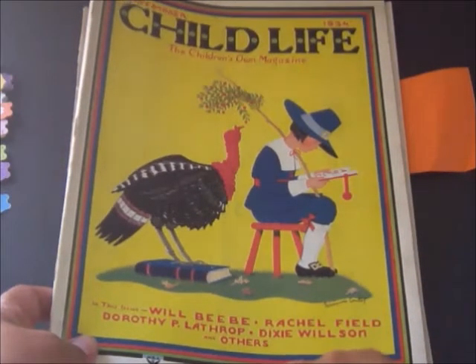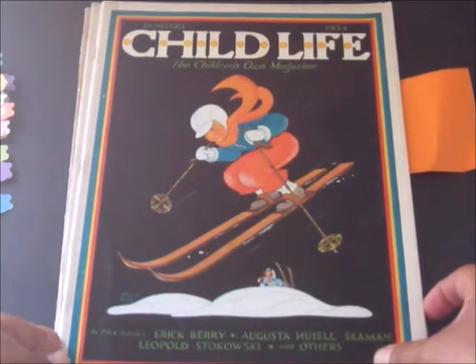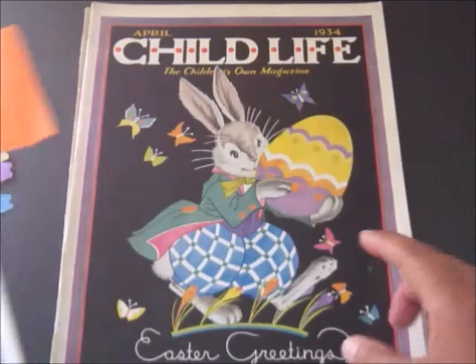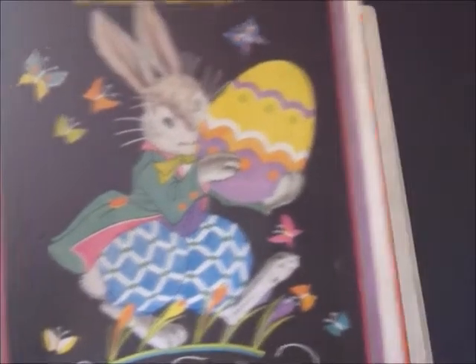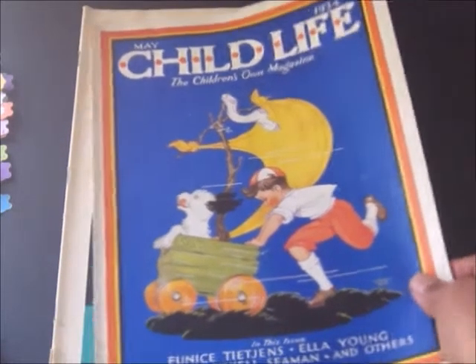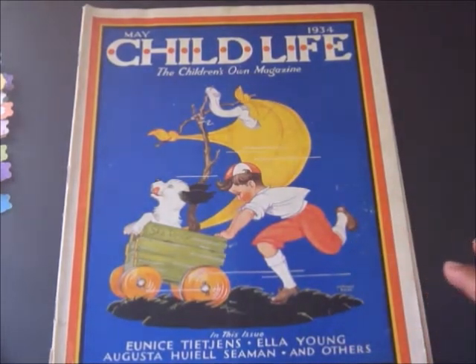I love the art on the bottom. It says Rand McNally and Company Publishers. This one is January. There's some really awesome covers and this one is April — I love that Easter bunny. It says Easter greetings, and this one is May 1934. This is the only one where the cover has actually separated from the rest of the magazine.